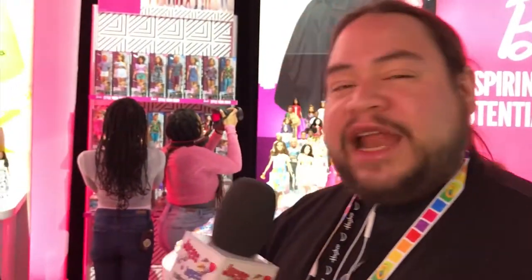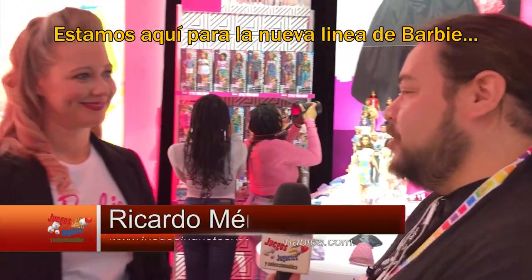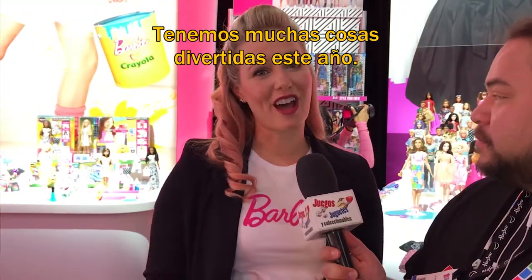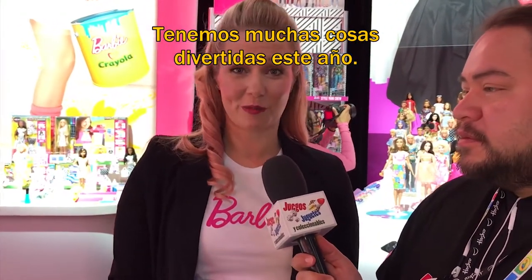We're ready to present the new Barbie line. We're here for the new line of Barbie. Welcome. We have a lot of fun things going on this year with Barbie.